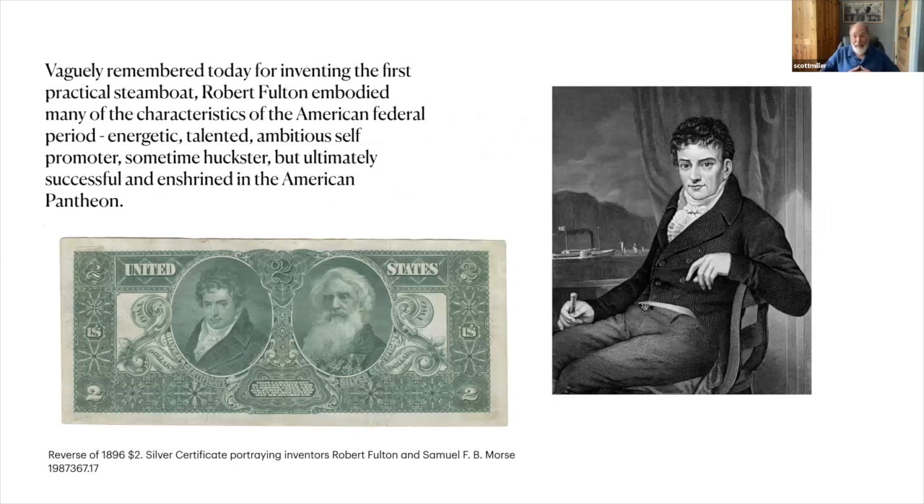Before we get to the medal, we'll start at the beginning with Robert Fulton — we vaguely remember him as the person who invented the first practical steamboat. He embodied during his life many of the characteristics common during the American federal period. He was energetic, very self-assured, talented, ambitious, promoted himself to no end. He was something of a huckster in that he promised many things over and beyond what he really could expect to deliver. But ultimately, he succeeded in at least one thing, and that was enough to enshrine him in the American pantheon.